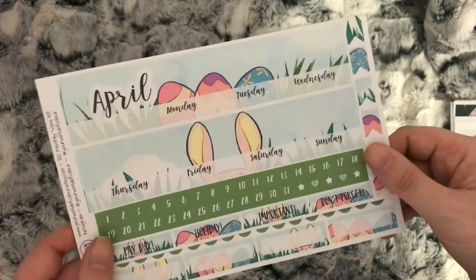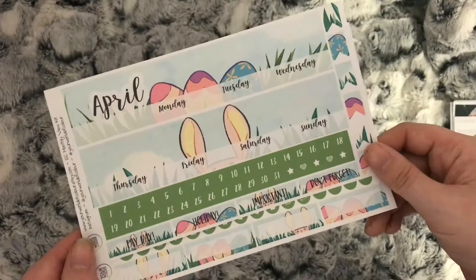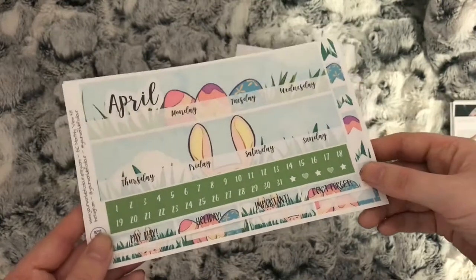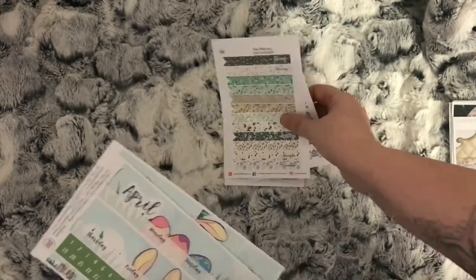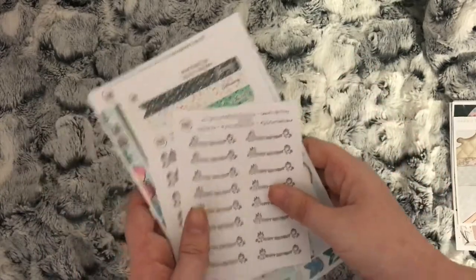Carly has kindly done this to fit the Recollections planner because she only sells Erin Condren size and Happy Planner. But I'm sure if you leave her a message in the notes she will resize it for your planner as well, if she has the measurements. That's it for this part and I will see you in the next part.